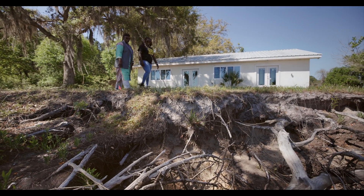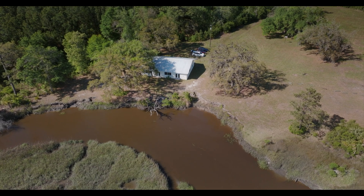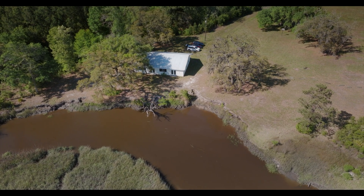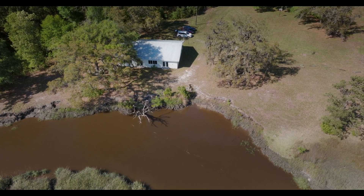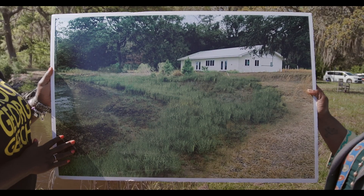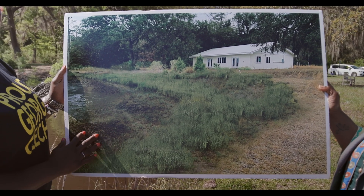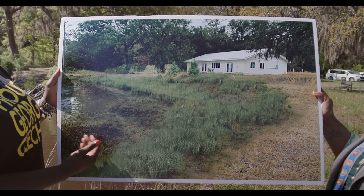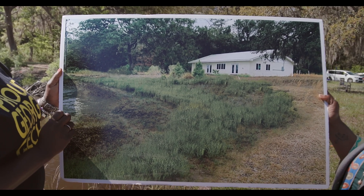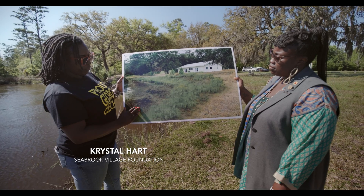The Seabrook Village Foundation is beginning another of these projects to protect a community center with a living shoreline. In this case, restoring a gentle slope with salt marsh vegetation to buffer against erosion. What you see in this picture is what will take place with a living shoreline — how the marsh will grow in along with the native plants and oysters. But what's special about this is this is how I remember it. That's what it looked like before.